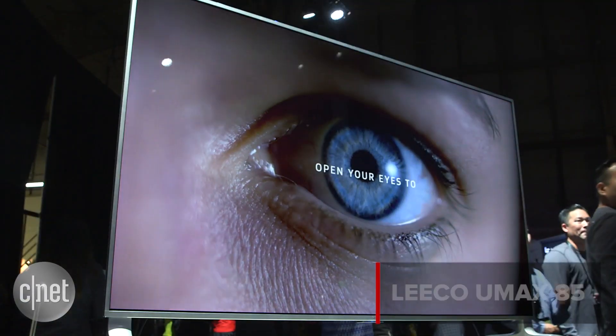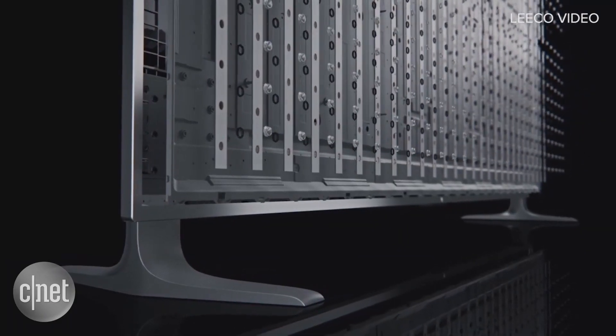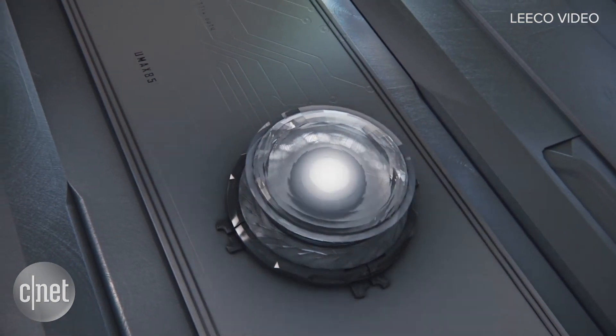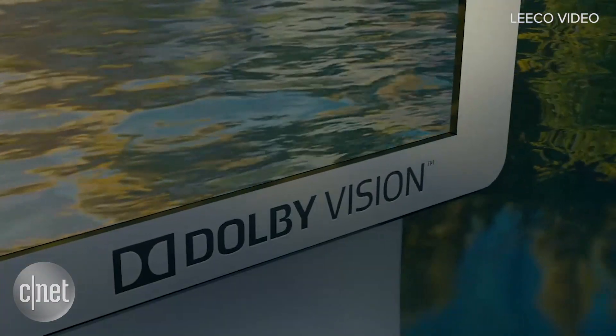The star of the show is this 85-inch TV called the UMAX 85. It's packed with high-end technology, including a full-array local dimming backlight with 448 zones and decoding for both types of high dynamic range content — HDR10 and Dolby Vision. Of course it has 4K resolution, and LeEco claims 90% coverage of the DCI color space.